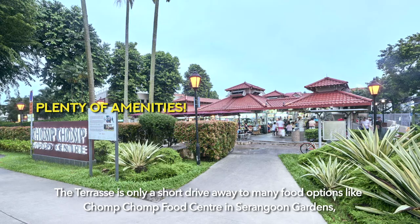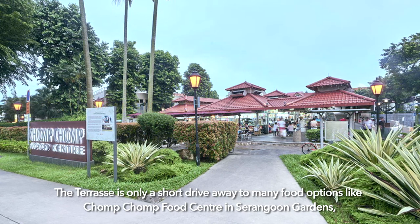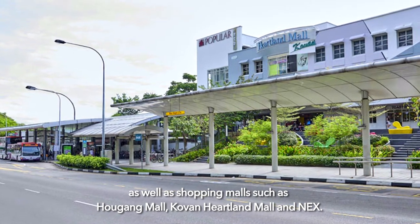The Terrace is only a short drive away from many food options like Chomp Chomp Food Centre in Serangoon Garden, as well as shopping malls such as Hougang Mall, Heartland Mall, and NEX.